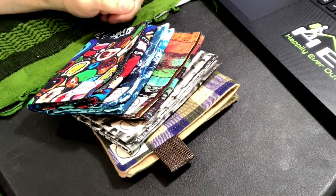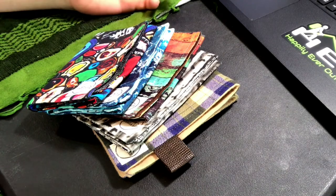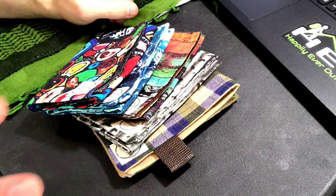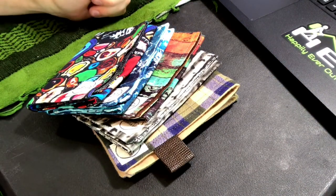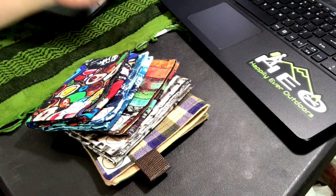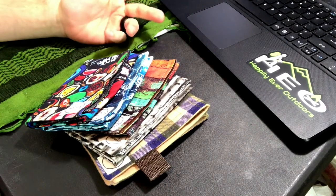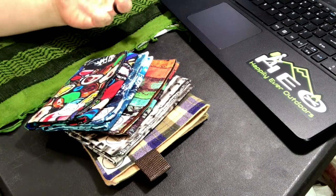Of course, this isn't really your typical thing you'd see on our channel. It's not really like hiking or camping related. It's not really a piece of survival gear. It's just basically an EDC kind of thing. But if you're into that, if you've got those certain things that you always like to have with you no matter where you go, and maybe a handkerchief is one of them, this is definitely a really high quality option.